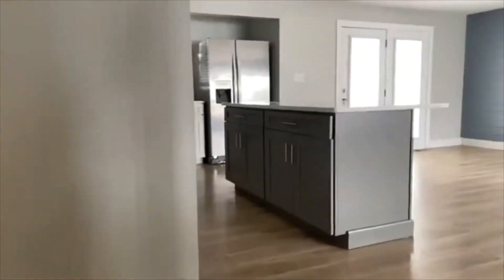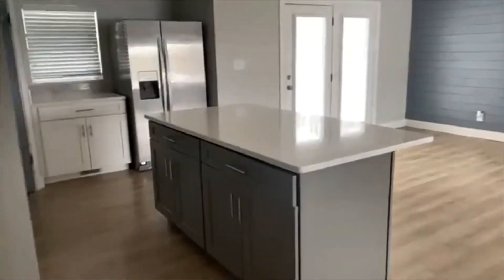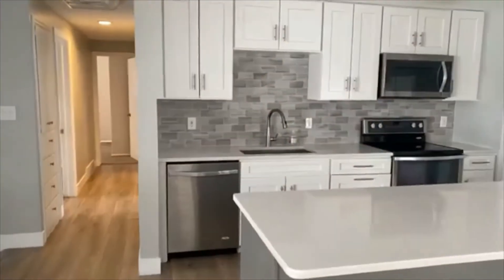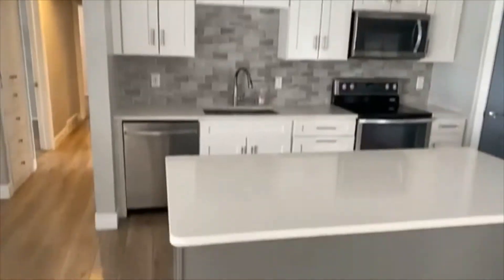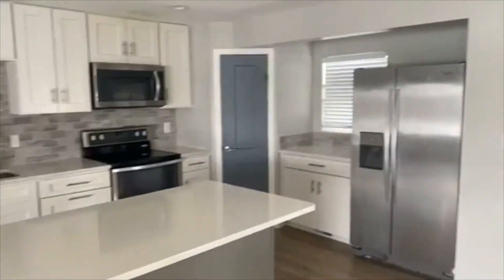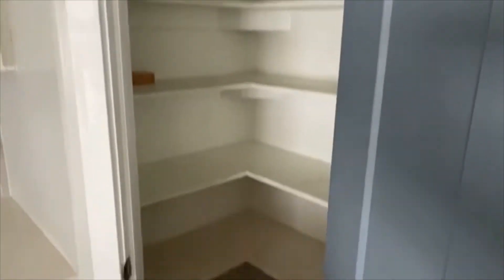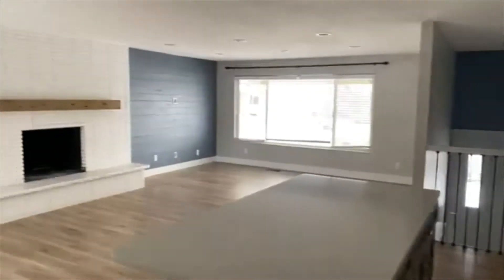We go directly into the kitchen. We've got solid surface countertops, stainless steel appliances, a beautiful tile backsplash, and white cabinets. It's super open — we've got a nice corner pantry here we'll take a look at, and then we've got the family room just off to the kitchen.